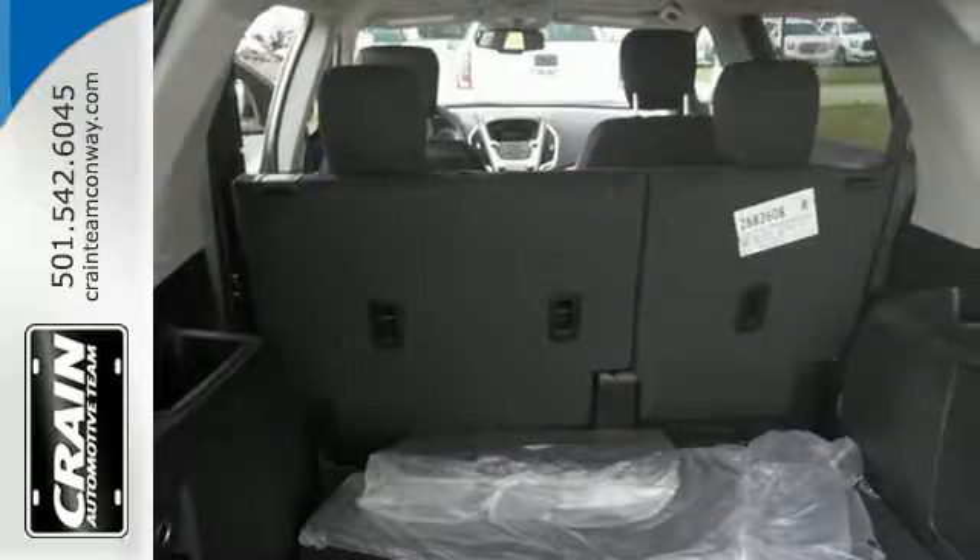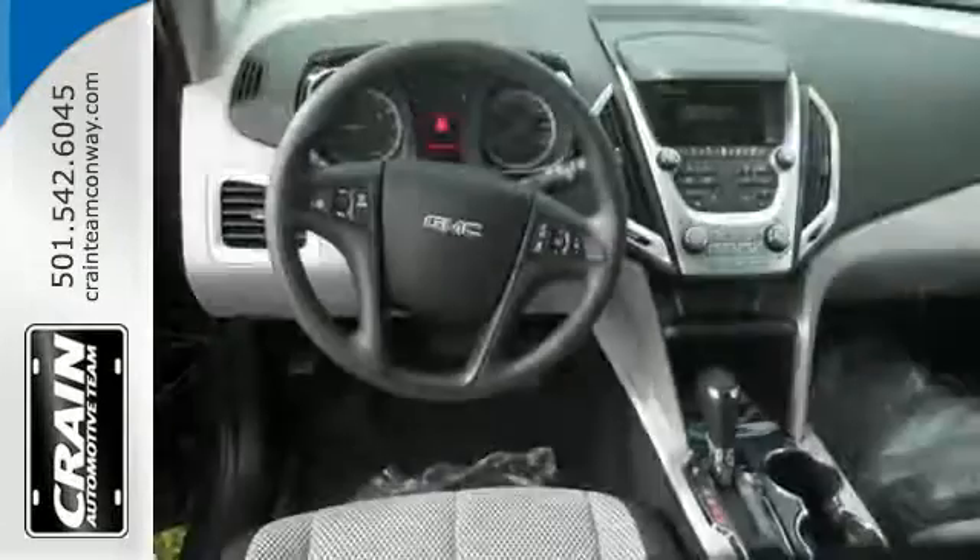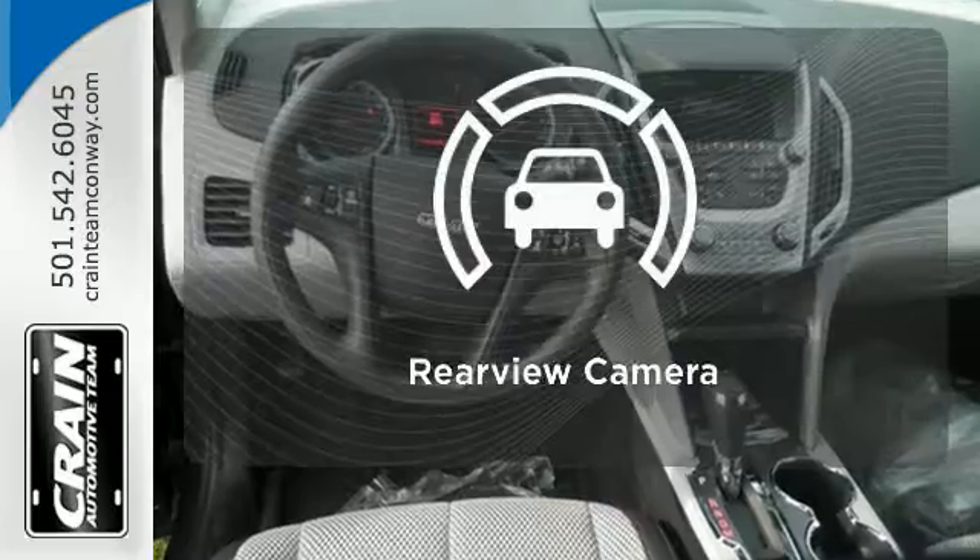Plus, safety surrounds you in this roomy Terrain with a rear-view camera and road-gripping StabiliTrak. The backup camera gives you a clear picture of what's behind you.